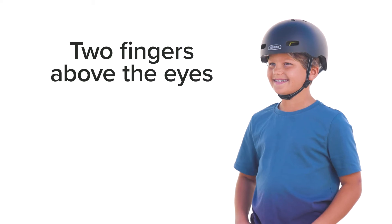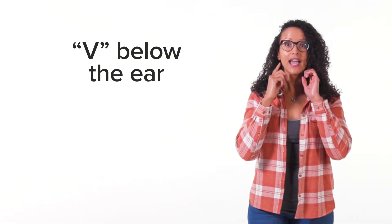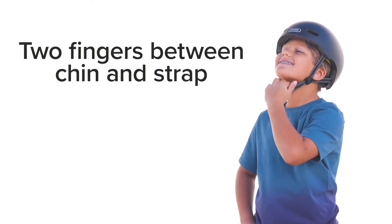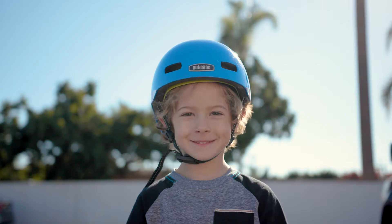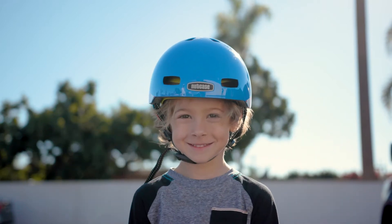The helmet is a very important element when riding a bike. It's essential to have a properly fitted helmet for your child. For the right fit, make sure the helmet sits no more than two fingers above your kid's eyes. Check that the V on the side straps hang below their ear and you can fit no more than two fingers between their chin and the strap. While riding, teach your child not to push the helmet back — it should cover their forehead for proper protection.